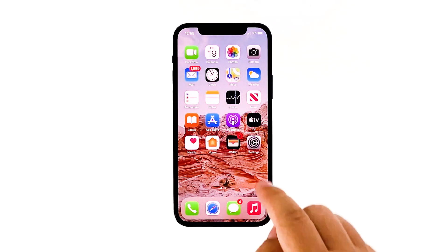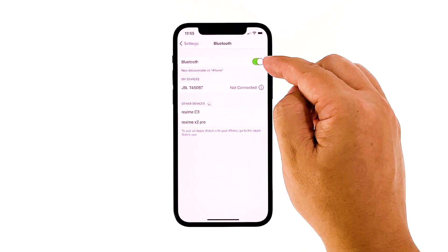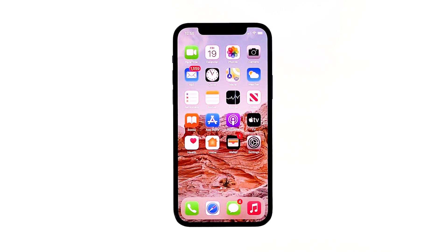From your home screen, tap Settings, then tap on Bluetooth. If the toggle is green, that means it is turned on. Tap the toggle switch to turn it off. After ensuring the Bluetooth is turned off, use your iPhone 12 again and see if the problem is fixed.